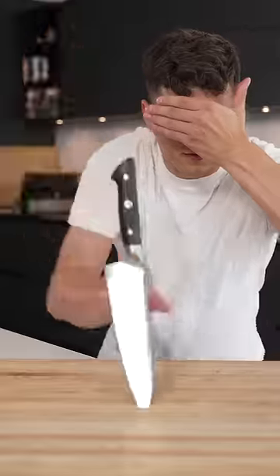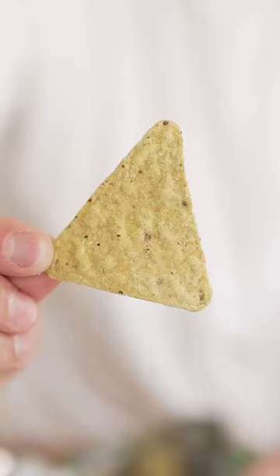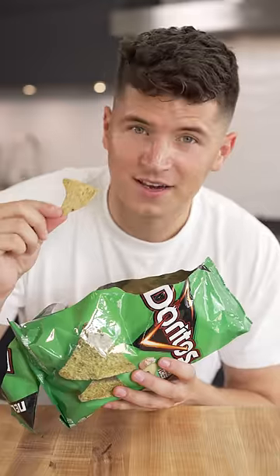Let's taste rare chips from around the world. First up are these avocado and cheese Doritos. They smell like guacamole. They look okay. Wow. Oh my god. Doritos never misses. 9.7 out of 10.